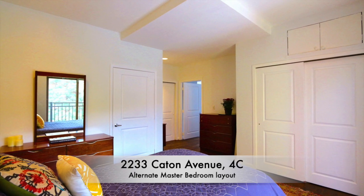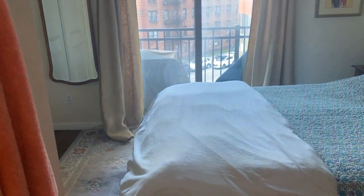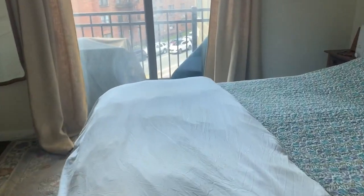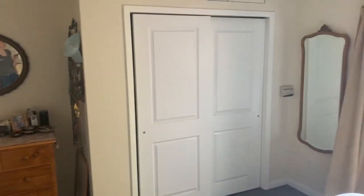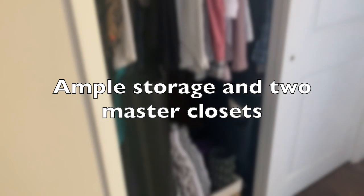This is the reverse angle of this room with the bathroom door on the left. The room is very spacious — there is definitely room for furniture and a king-size bed, and you have plenty of storage.